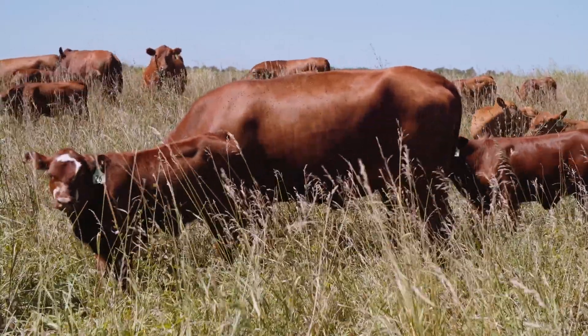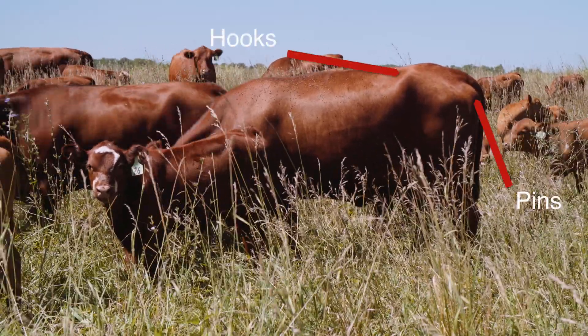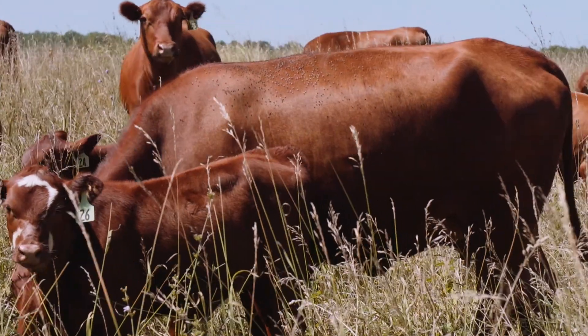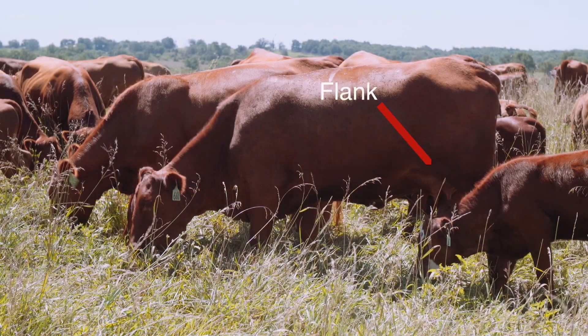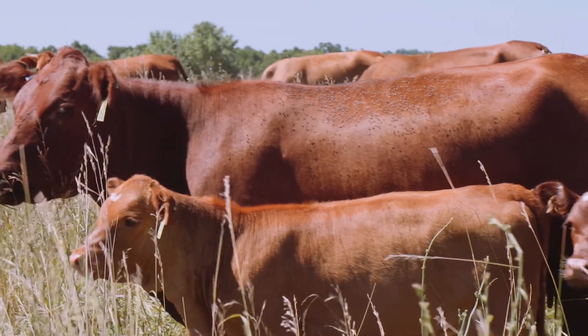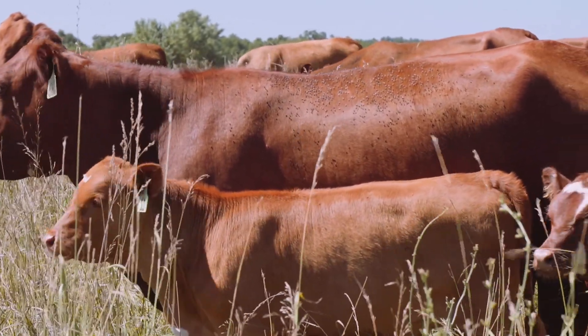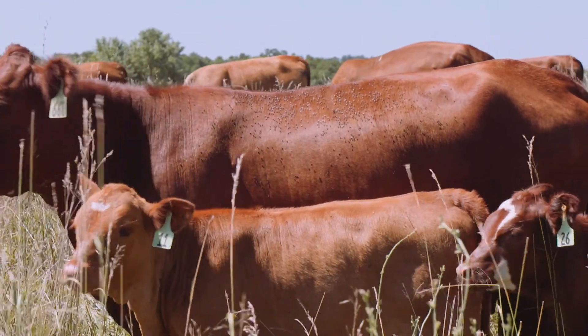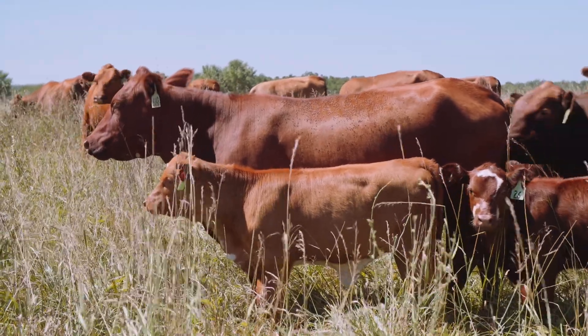She's level across the top with a little bit of slope from the hooks to the pins in her pelvis area, which would indicate that she would be better at calving and not have much calving difficulty. She's got some depth in her flank and some depth in her heart girth as we see her walk out. She has slicked off extremely well — nice and slick with an oily sheen to her here in the heat of July. You can see the cow is functioning well.